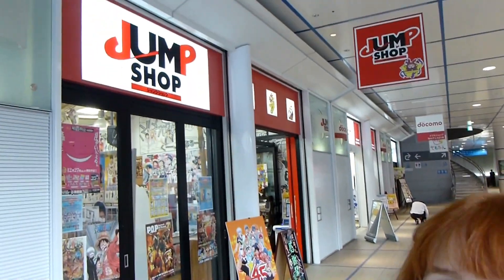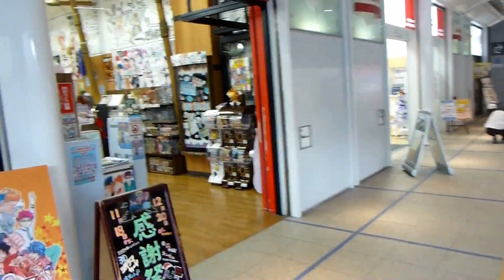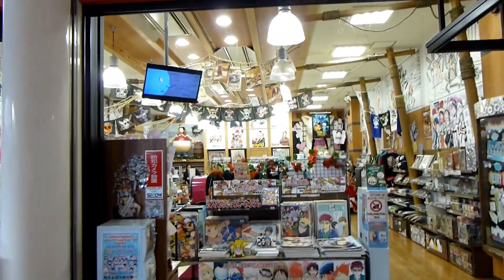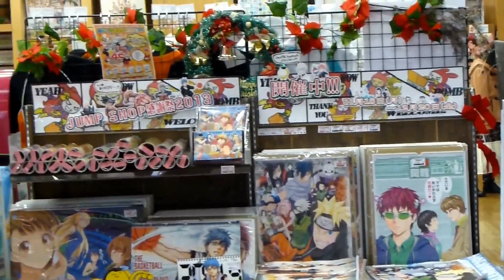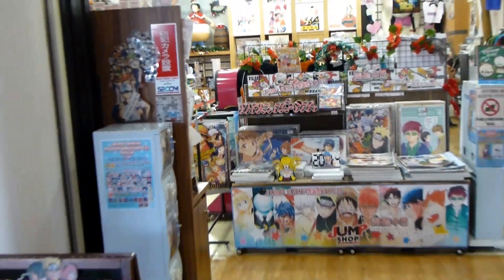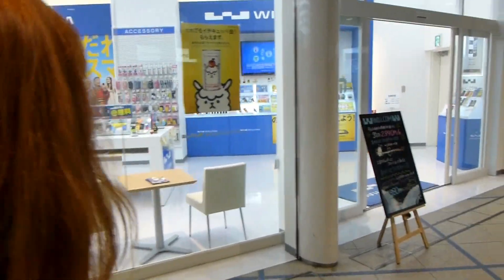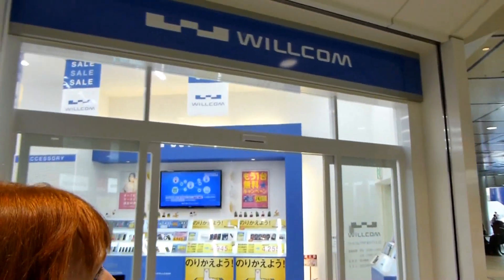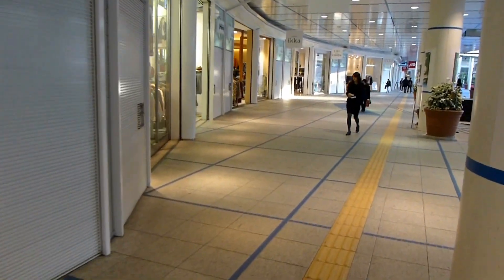Jump Shop — they have a whole shop for Shonen Jump manga merchandise. I don't think we're allowed to take videos inside, but even looking out here you can see how much stuff they have. I remember coming here before — I swear there used to be a Pokemon store here, right across from the Ghibli store and the Shonen Jump store. Maybe they just got rid of it, or maybe it was a one-time thing, or they moved. I know it was there — I went inside.